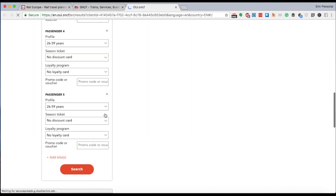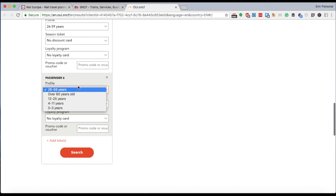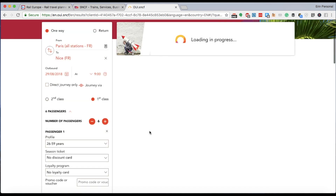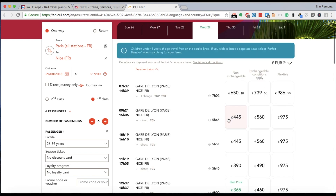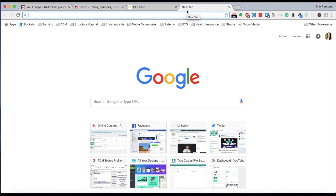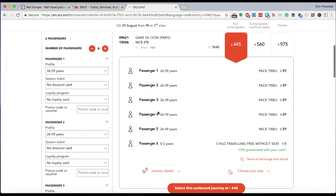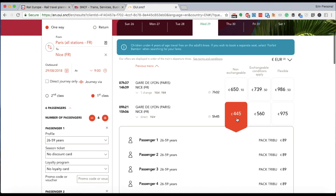We are adding a fifth adult, and I want to make sure I add the sixth as a child to make sure this matches up. Now, the best thing about this is that a non-refundable ticket — just like the other first class ticket we were looking at — is only 445 euros on the direct website. What is that in dollars? It's $507, which means that booking through the train company directly gives you a savings of over $300.